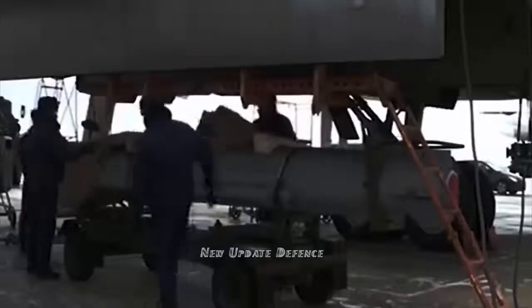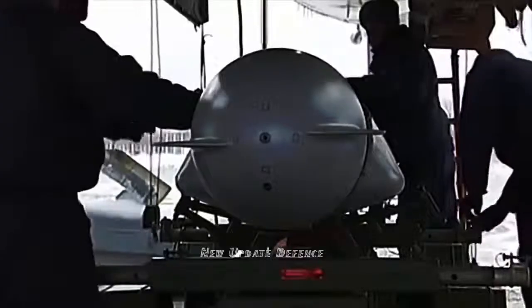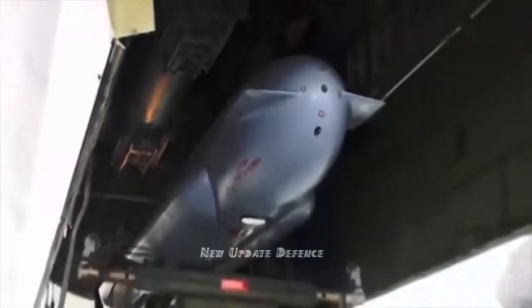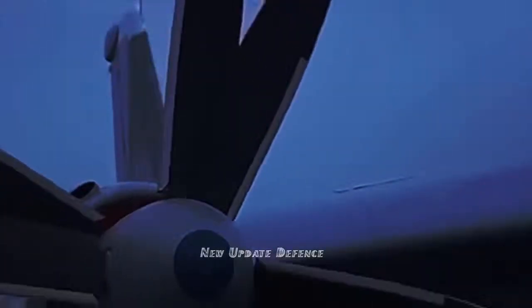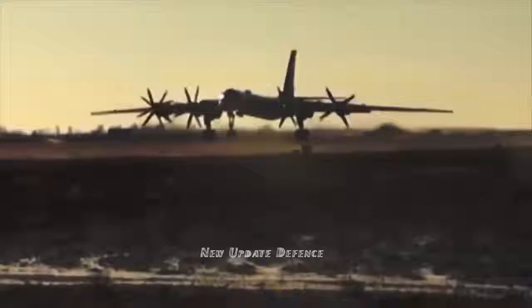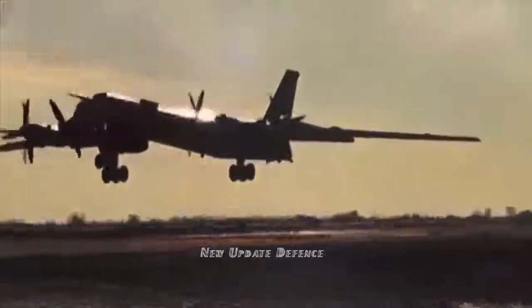Kh-32 design began in the early 1990s and the first launches were held in the mid-2000s. The missile speed is not less than 5,000 kilometers per hour. It can be fired from any altitude and at major distance at spatial and pinpoint targets. The Tu-22M3 bomber is the main carrier of the missile. The combination of speed and unpredictable trajectory makes the missile invulnerable to anti-aircraft weapons and fighter jets.